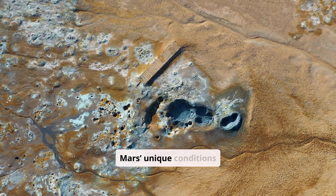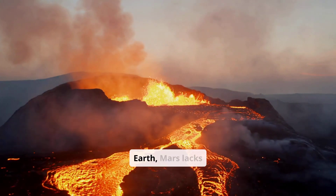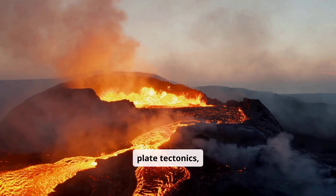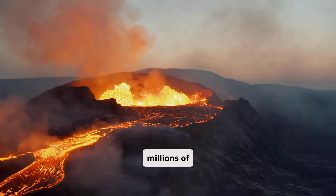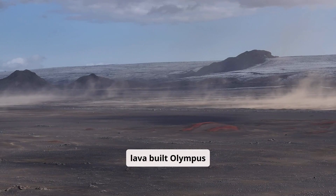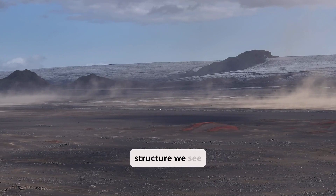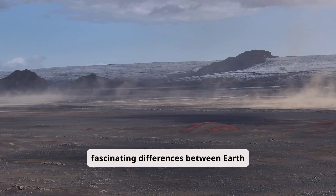Mars' unique conditions made Olympus Mons possible. Unlike Earth, Mars lacks plate tectonics, meaning its volcanic hotspots stayed in place for millions of years. Layer upon layer of lava built Olympus Mons into the towering structure we see today, showcasing the fascinating differences between Earth and Mars.